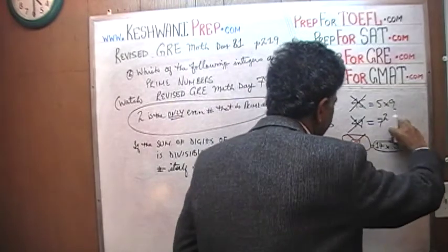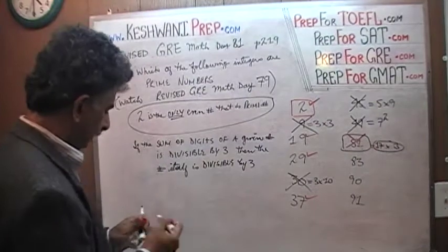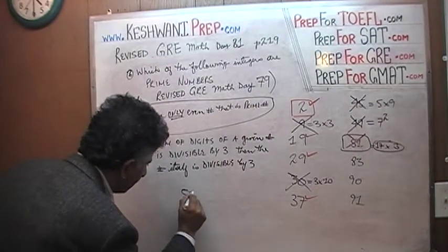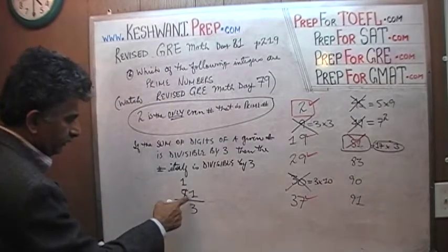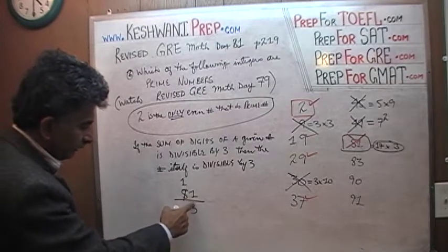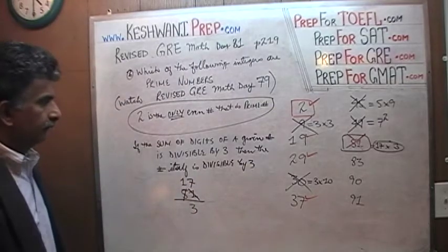Let me show you one more time how we divided 51 by 3. How many 3's in 5? There is only one 3 in 5. The remaining 2 goes and joins the next digit, becoming 21. How many 3's in 21? There are 7 threes in 21. So 51 equals 17 times 3 — not a prime number.